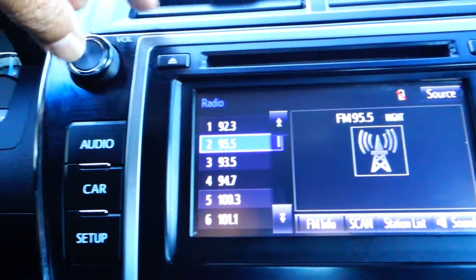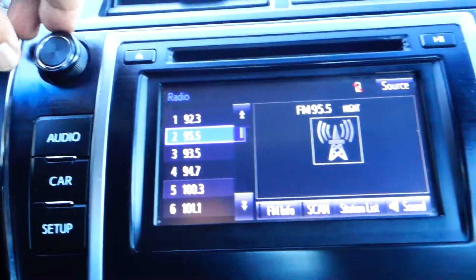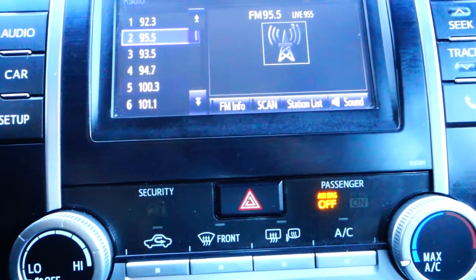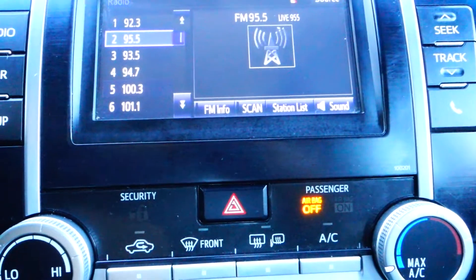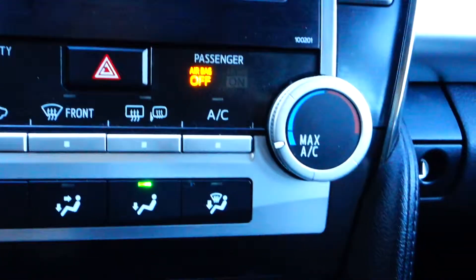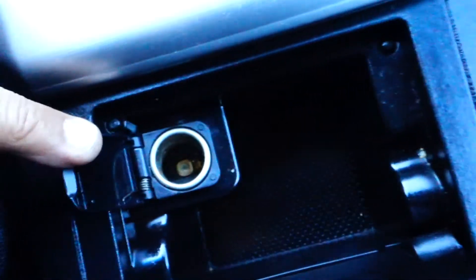You've got a CD changer, AM/FM radio, MP3, USB, and auxiliary jack input. You also have your temperature control right here, and deeper in the console is your auxiliary jack input and USB, along with a couple of cup holders.